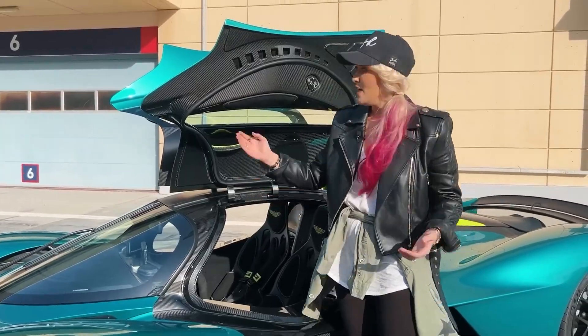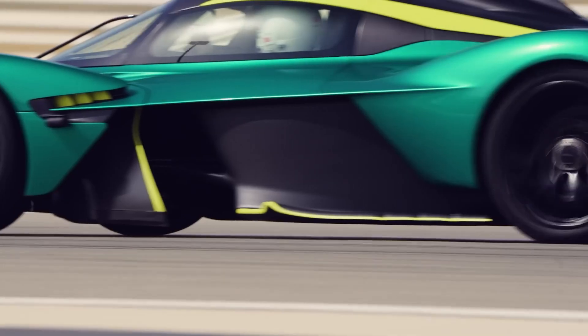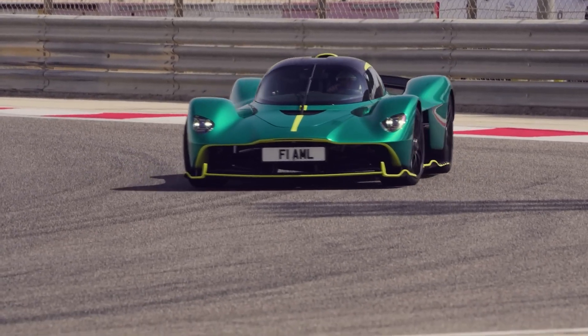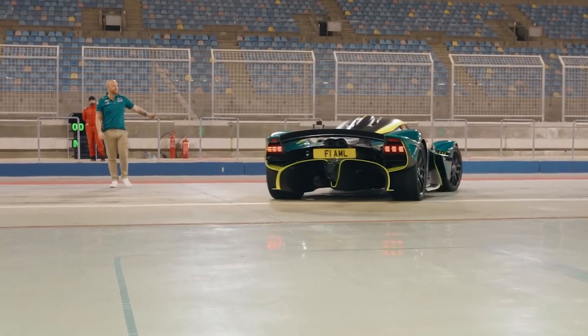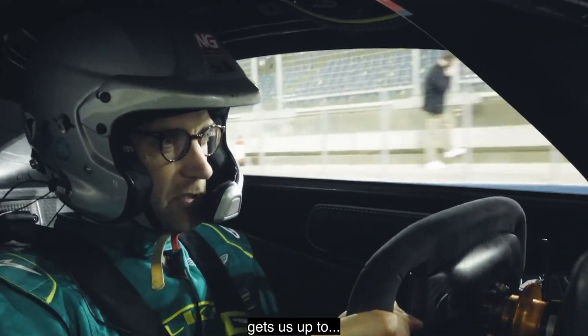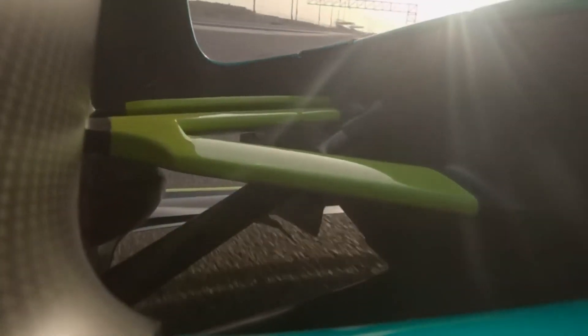The Aston Martin Valkyrie isn't just any hypercar — it's considered one of the absolute best. It holds the impressive number eight spot on the list of best exotic sports cars. That ranking speaks volumes about its jaw-dropping design, mind-blowing performance, and exclusive status. It's no wonder the Valkyrie is hailed as a true masterpiece in the world of high-performance vehicles.